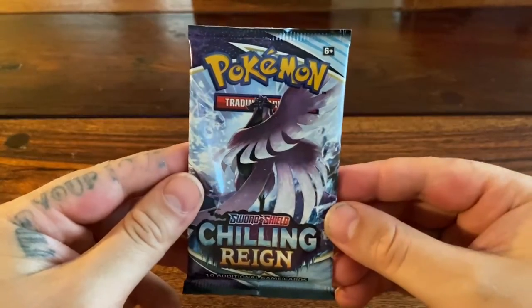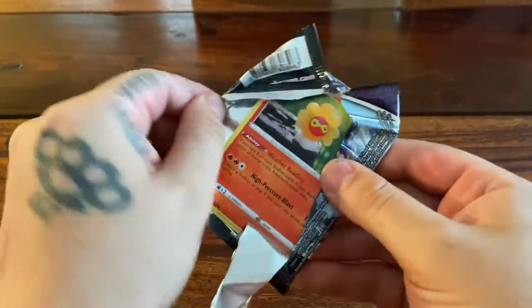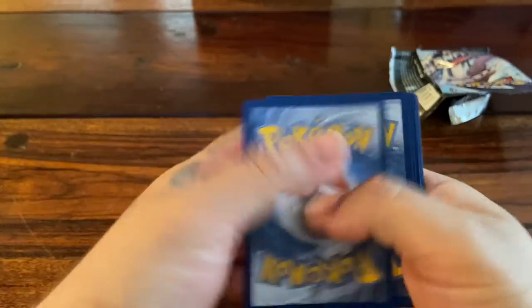Very first pack of Chilling Reign. What do you think, Big Roo? Is it going to be a hit? I'm thinking so. I don't really know, but I'm thinking so. Code card.